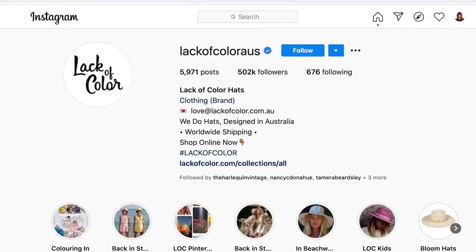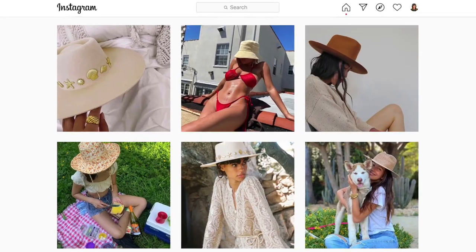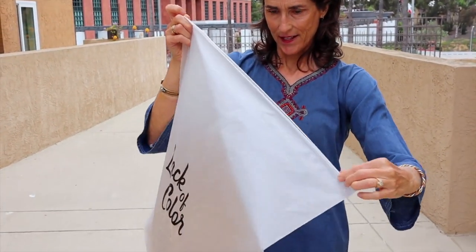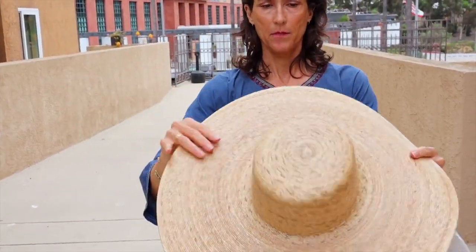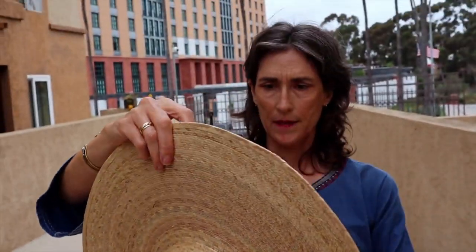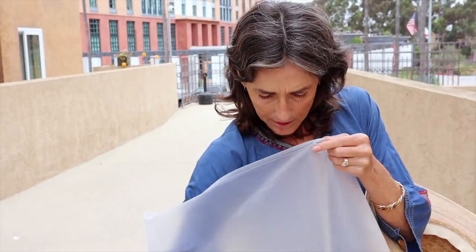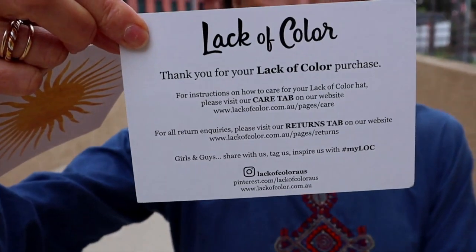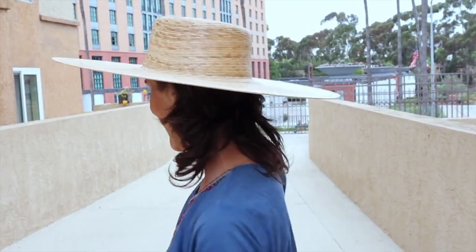I also recently learned about the brand Lack of Color, which is from Australia. They do a line of affordable straw hats that are so stylish and fun. I wanted a hat that had a really wide brim — something like a nicer version of my grandfather's hat that could become my hat for generations. This did not disappoint. It has a nice rim on the inside that fits nicely to your head. I love the bag it came with and all the fun pieces these small brands include. This hat is so cool, feels so good on, and it is handmade — I think it's just going to last forever.